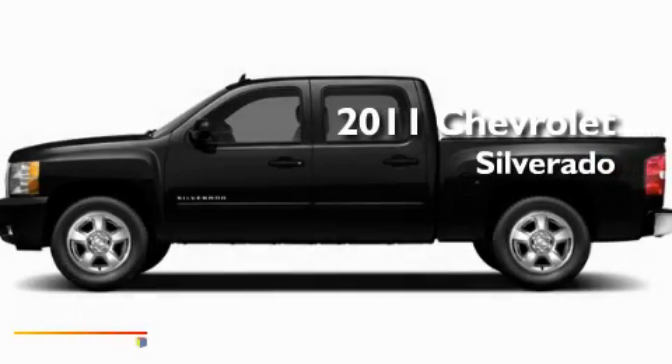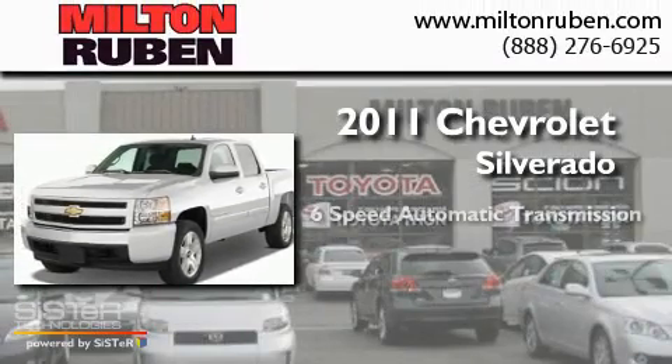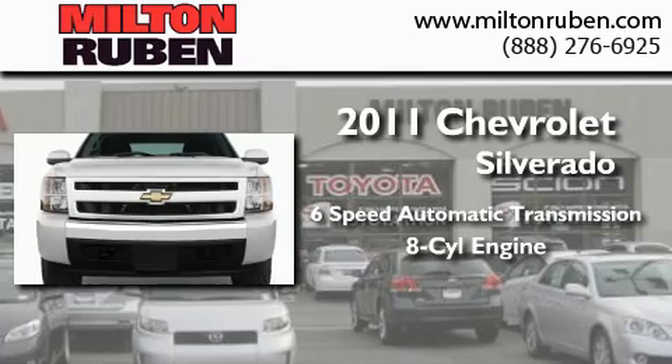This is a brand new 2011 Chevrolet Silverado. This truck has a 6-speed automatic transmission, a V8, and 4-wheel drive.